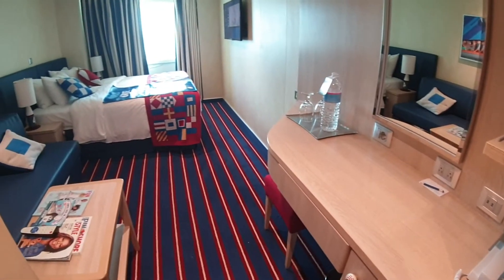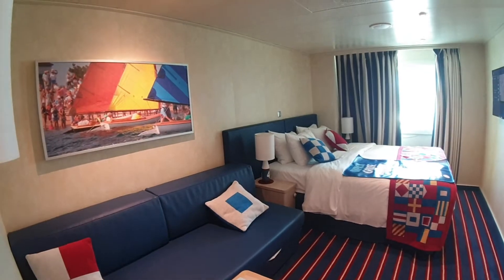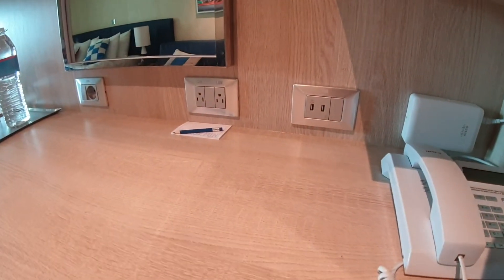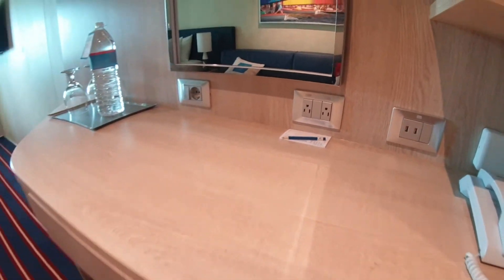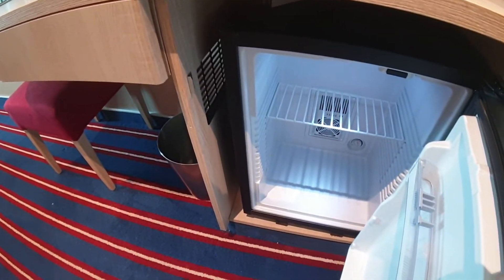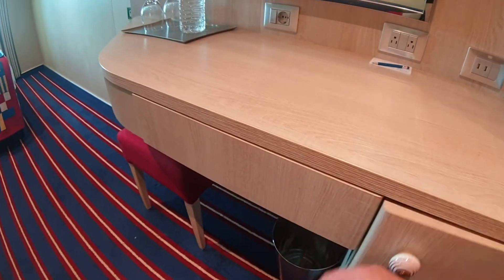Family Harbor features lighter colored woods and nice bright colors. There's a picture on the wall right there, and then on the desk we've got 110, 220, and USB outlets. The fridge is right here, so you've got room for some drinks, water, juice — whatever you want to bring or put in there.